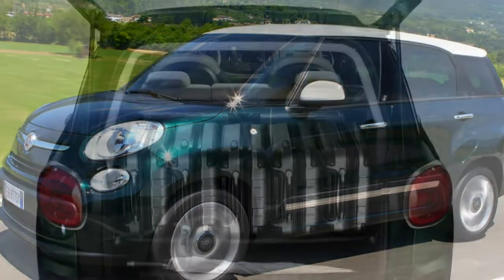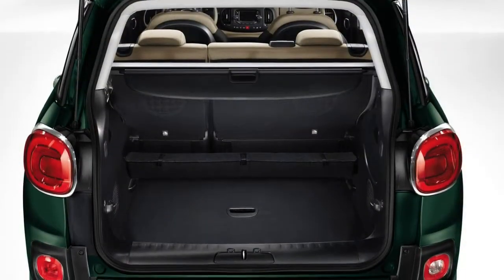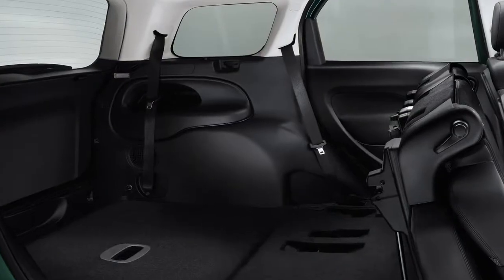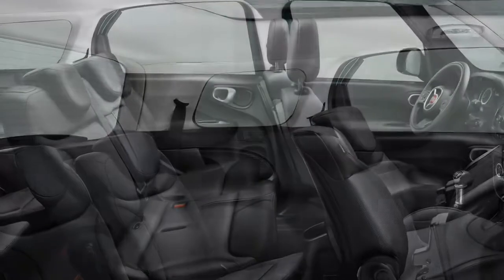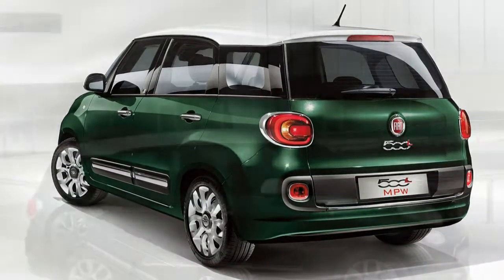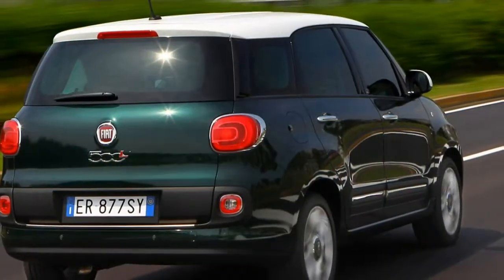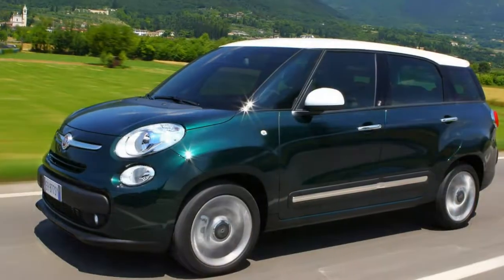That said, there are a huge range of personalisation options and with up to 282 colour, wheel and interior schemes to choose from, the chances of seeing another 500L MPW identical to yours are slim. Various designs of alloy wheels are on offer in 16 and 17-inch sizes, while the roof can be specified in the body colour, white or black. Just two trim levels will be sold in Britain: Popstar is brighter and funkier with lots of body-colour detailing inside, while the Lounge version caters for those looking for a more traditional, luxurious taste — expect beiges and greys to dominate the interior.